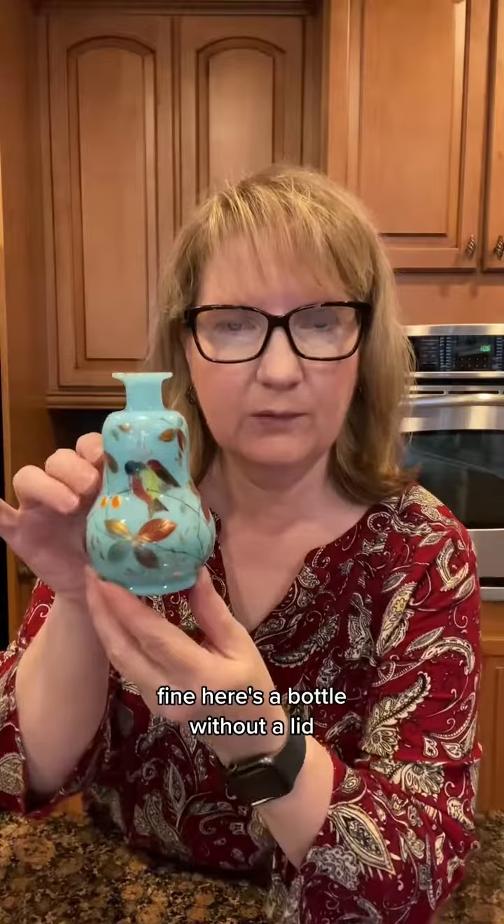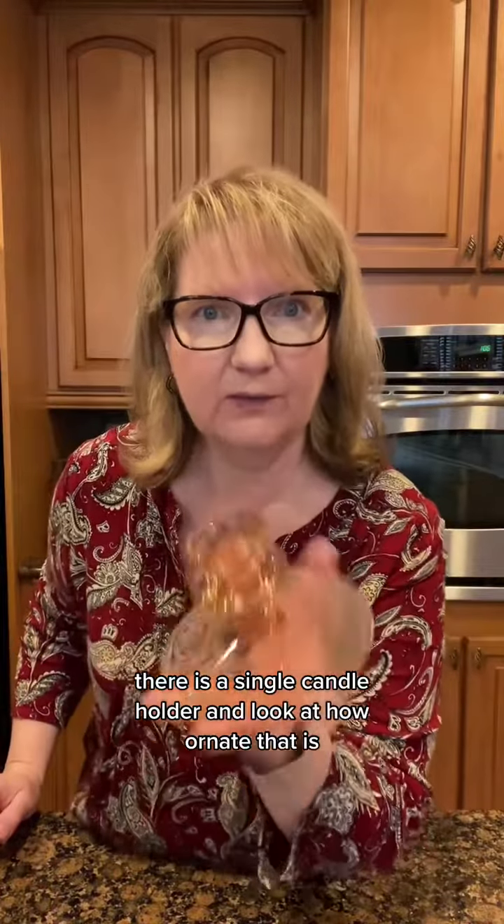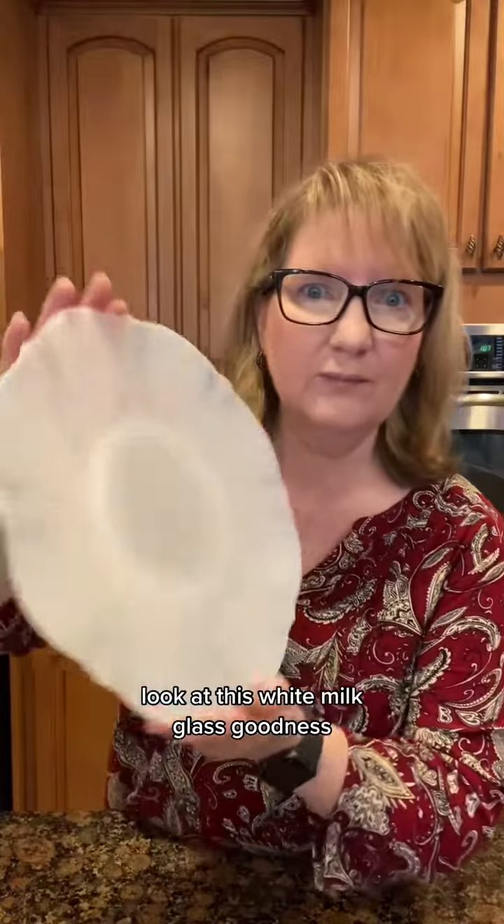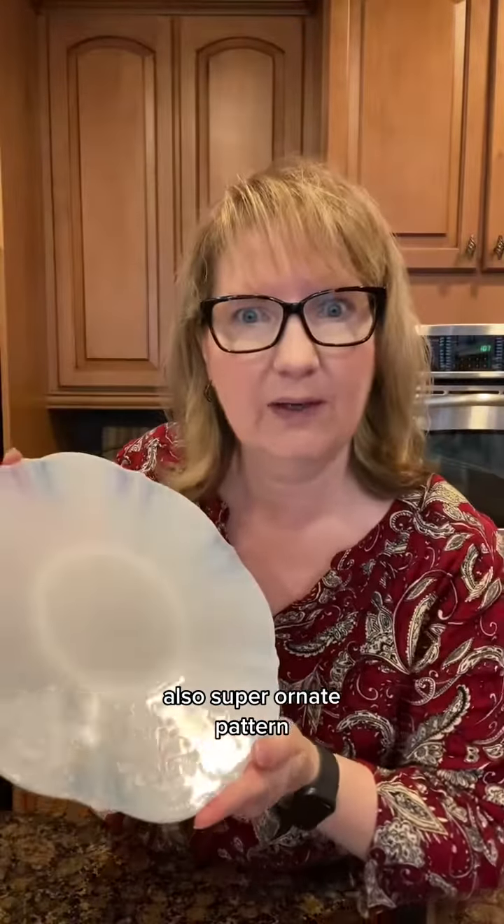And here's a bottle without a lid. There is a single candle holder — look at how ornate that is. That's adorable. But also this guy that has no mate either. Look at this white milk glass goodness — also super ornate pattern. That's a cutie, like Victorian, shabby chic, cottage quarry vibe, or fancy farmhouse.